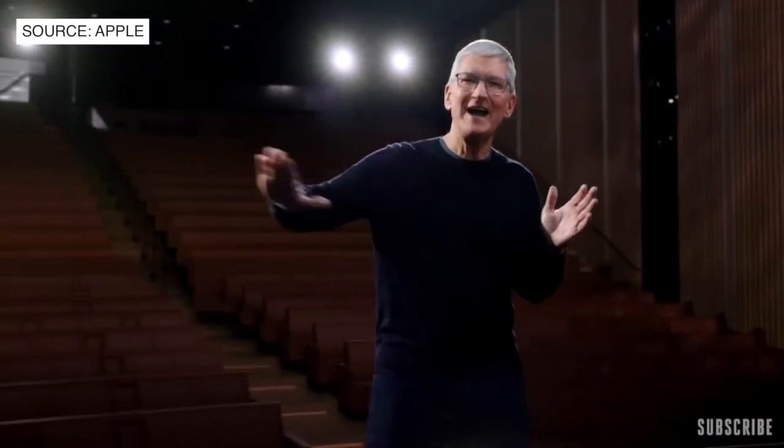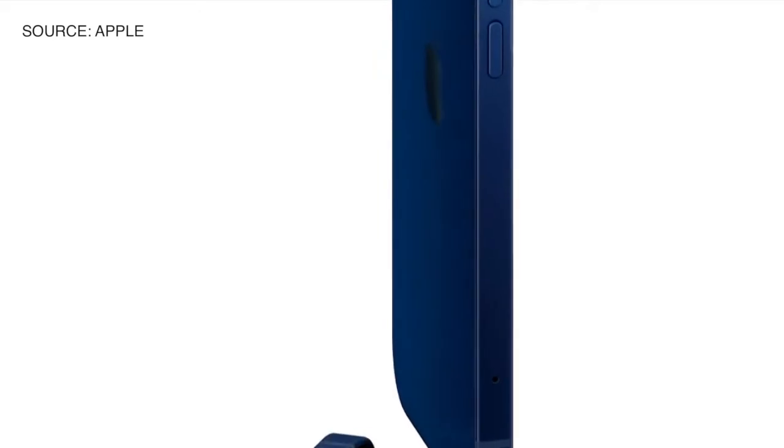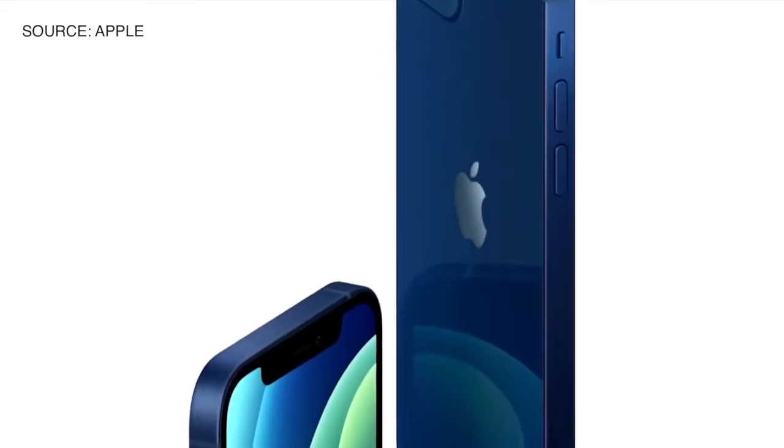We are very excited about 5G on iPhone, and we are going to introduce 5G across our entire lineup of new iPhone models today. Introducing iPhone 12. It has smooth, flat edges, allowing the aluminum frame and glass to stay flush front and back, creating this unique, uniform construction.